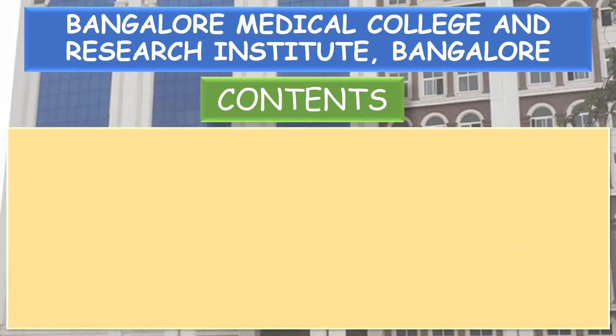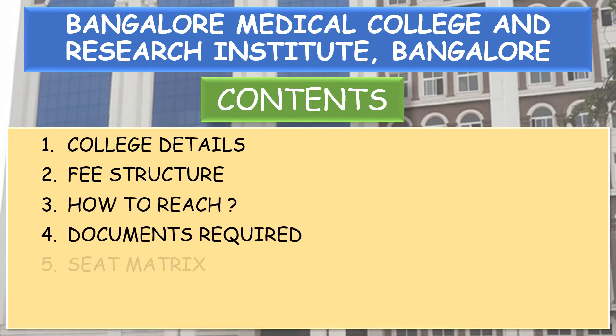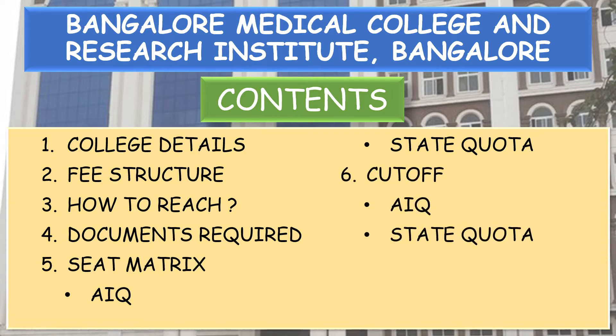Coming into the contents of the video: college details, fee structure, how to reach the college, documents required, seat matrix of All India Quota and Karnataka State Quota, and finally the cut-off of both All India Quota and the State Quota.